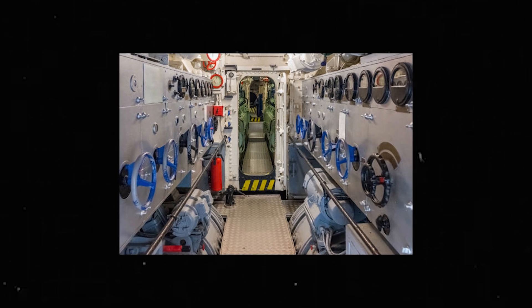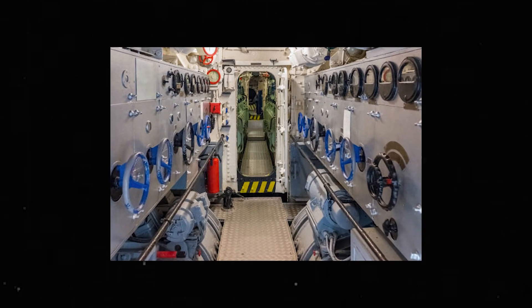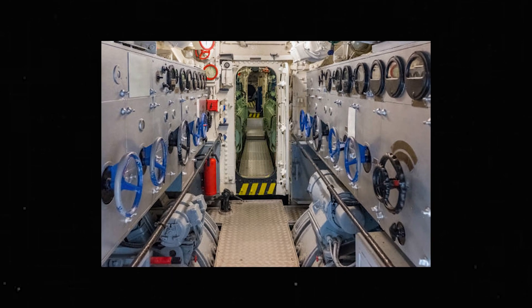Life aboard a submarine is an unparalleled experience, and the crew members who live and work on these vessels must be highly trained and resilient. Living in close quarters with limited space, they must navigate the challenges of food and supplies, waste management, and communication with the outside world, all while performing their mission with the highest level of professionalism. The living quarters on a submarine are compact and designed to maximize space, with bunks stacked in tight rows and storage space at a premium. Despite the small living space, the crew must maintain a high level of cleanliness and organization to ensure the well-being of all those on board.